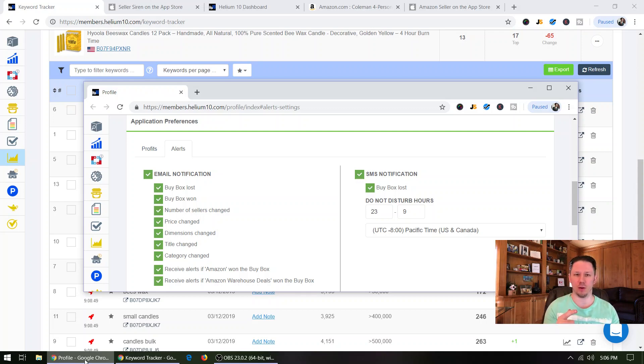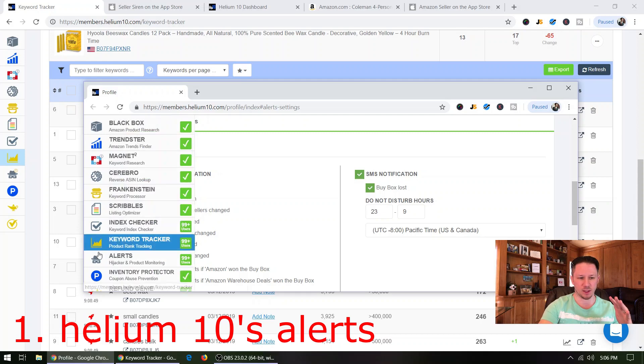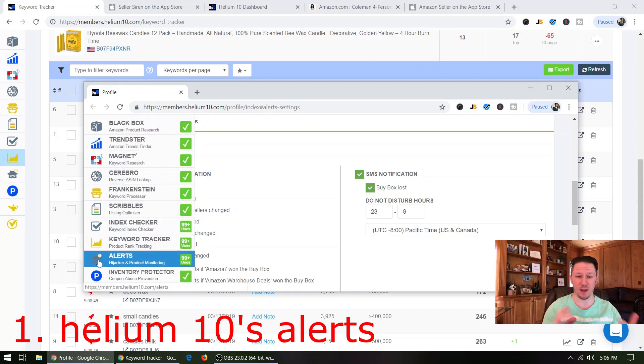So the first tool — I have six different tools I'm going to give you. The first one you need to be using is Helium 10's alert system. They just recently updated this. They have a free version and a paid version, and if you need the paid version, there's a 50% off coupon below.